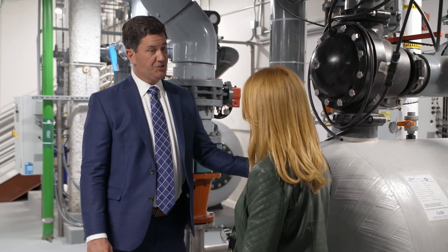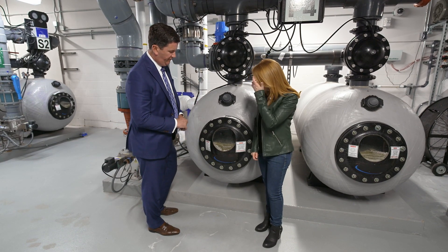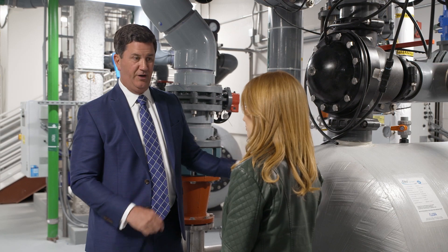This is the first step in our filtering process. The very first thing we do is run all that water through this glass bead media filter. This will filter out all the dust, dirt, and little particles, even down to the size of little bacteria or viruses.